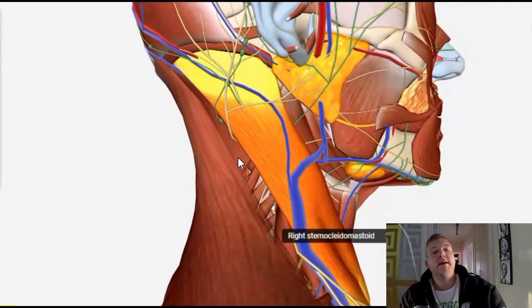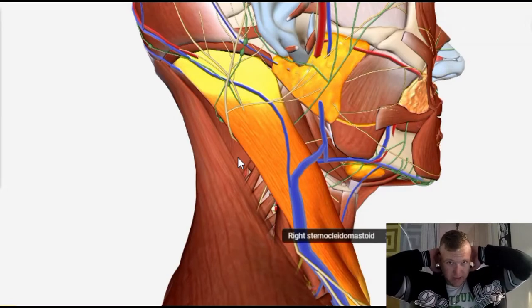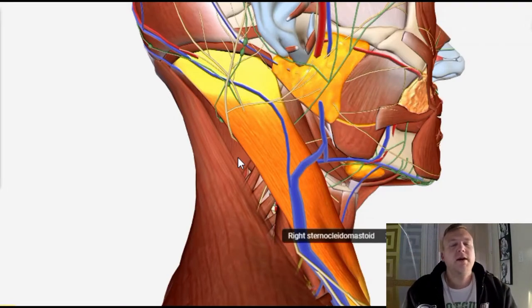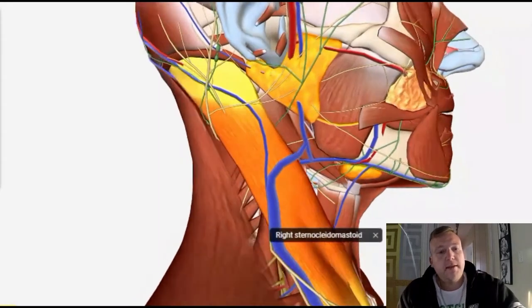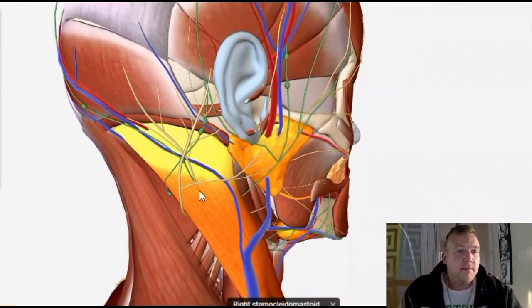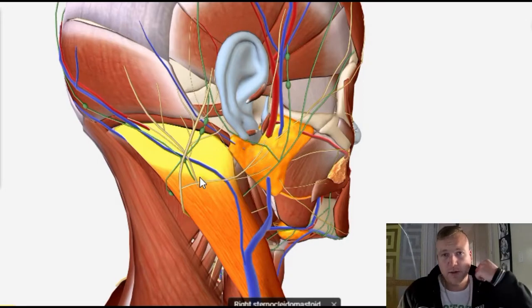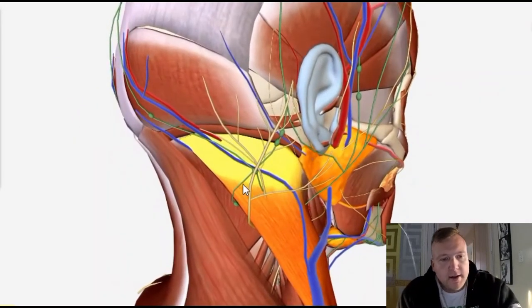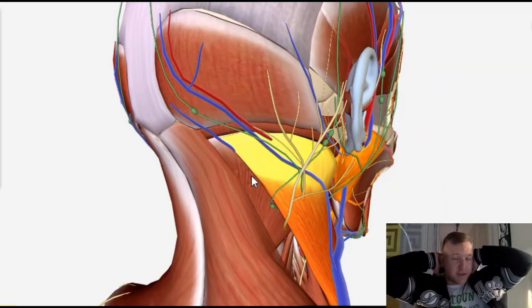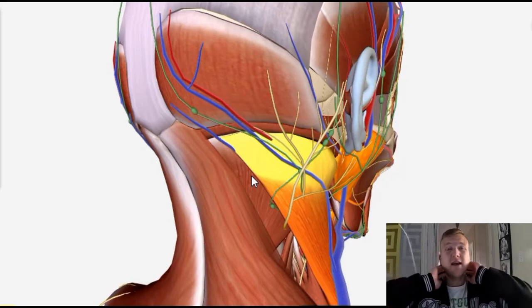The next thing you might be feeling is tightness in the back of your head, almost like at the base of your skull. You may feel that you cannot move forward much, or it's tight when you rotate your head to the side — everything feels very tight and like it's limiting your range of motion. That is because the sternocleidomastoid attaches to the back of the head, to the mastoid — which is why it's called the sternocleidomastoid: sternum, clavicle, and mastoid. You can see it attaches right at the base of the skull at the back.